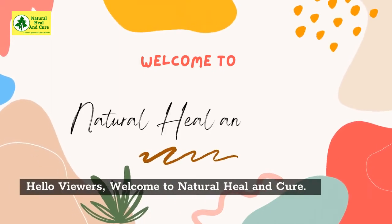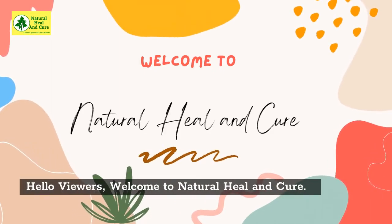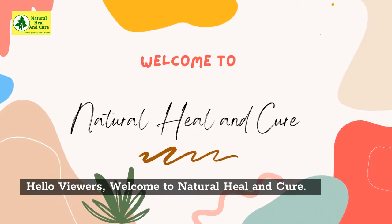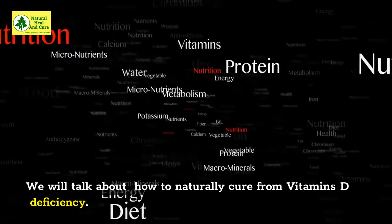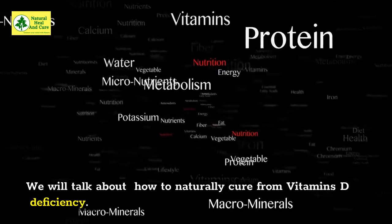Hello viewers, welcome to Natural Heal and Cure. We will talk about how to naturally cure vitamin D deficiency.